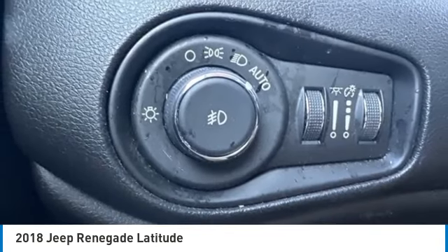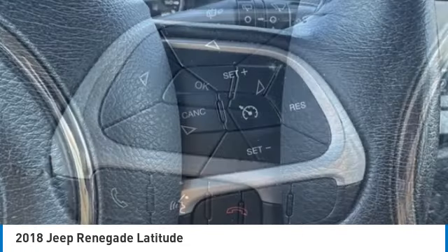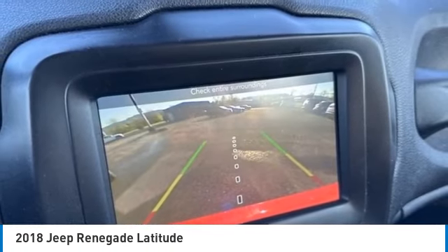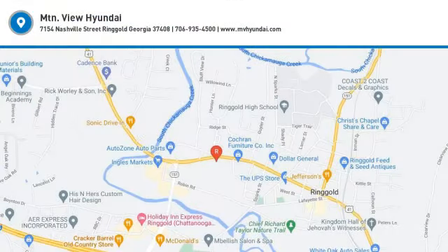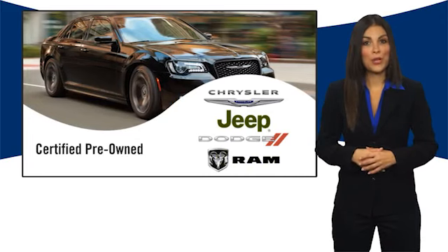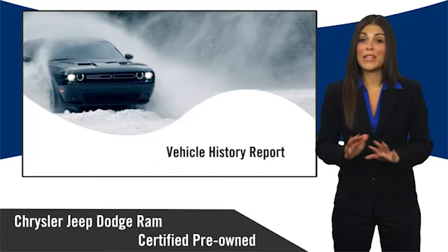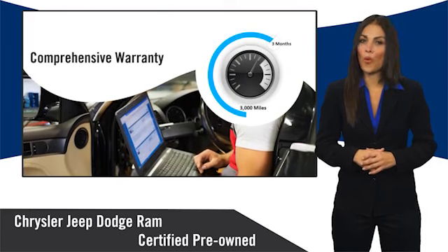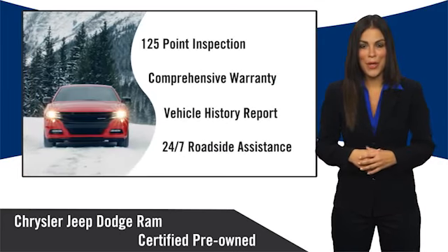Take this vehicle for a spin and see why so many shoppers are now proud owners. All Chrysler Group certified pre-owned vehicles pass a stringent inspection process, guaranteeing that only the finest vehicles get certified. Ask your dealer about available lifetime warranty upgrades. Chrysler Group certified pre-owned vehicles — the smart choice.